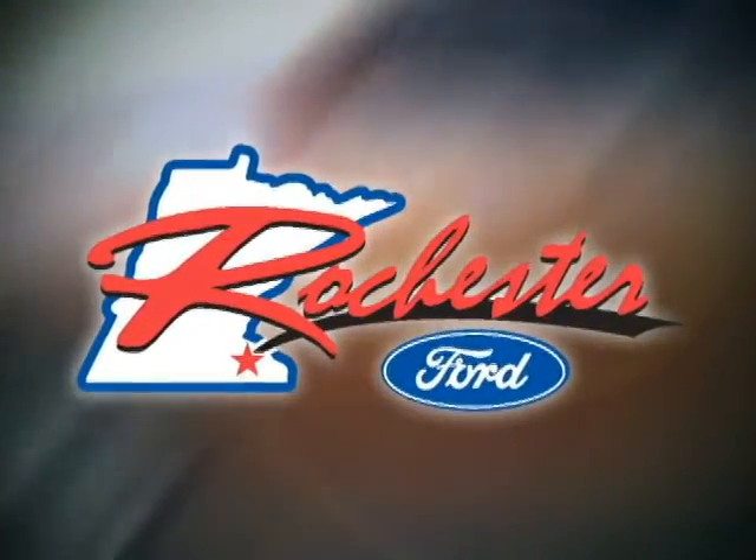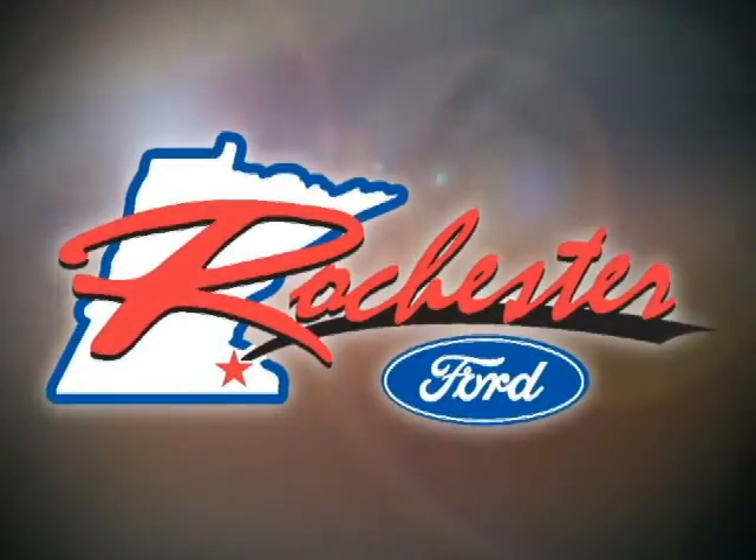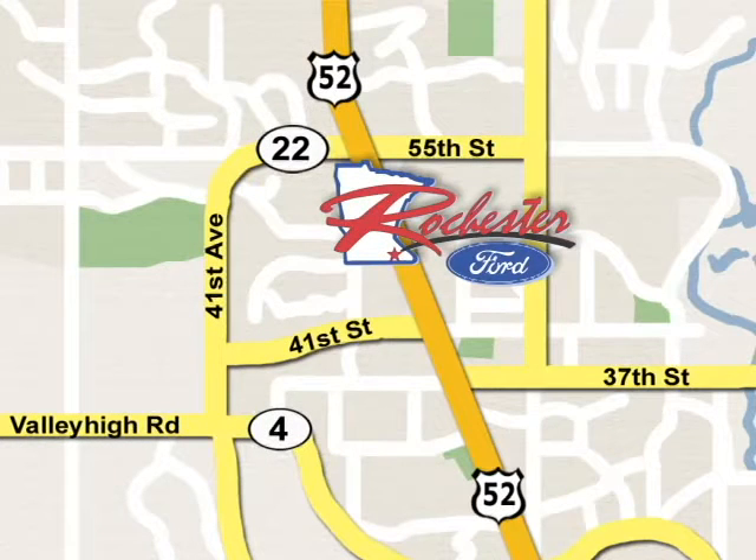At Rochester Ford, we're all about service and selection. We're conveniently located between 41st Street and 55th Street NW on Highway 53 in Rochester.